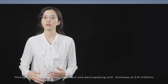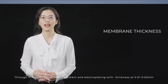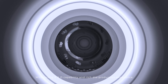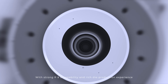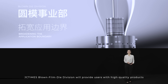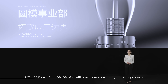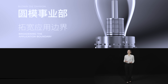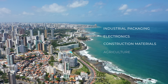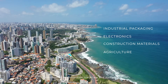Through in-house special heat treatment and electroplating with thickness at 0.01 to 0.02 mm, with strong R&D capability and rich die production experience, GC Times Blown Film Die Division will provide users with high-quality products to create more values in various fields, such as industrial packaging, electronics, construction materials, and agriculture.